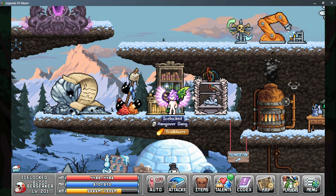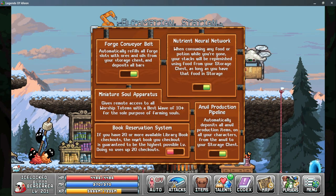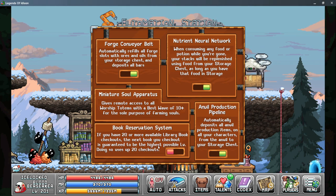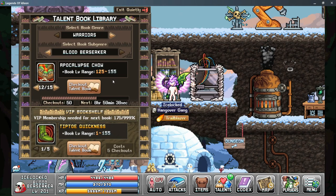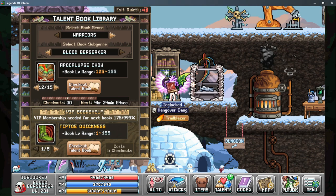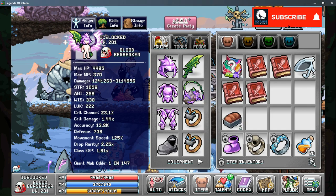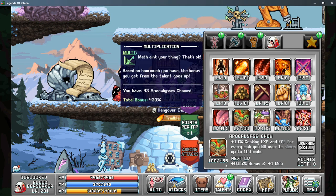There is a solution to make this easier. If you have the automation arm unlocked from the Construction Workbench, the last upgrade you can get is the book reservation system. This allows you to spend 20 books at a time but guarantees the highest maximum level currently unlocked. With the automation arm active and 50 checkouts available, I spent 20 checkouts and the warrior talent book came back at 155 — the maximum level — and my talent is now boosted. I can now upgrade this talent to a total of 155 points.